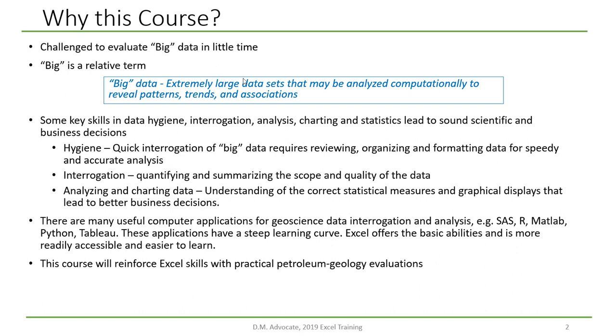The formal definition of big data might be extremely large data sets that may be analyzed computationally to reveal patterns, trends, and association. Some of the key skills that you'll need to know about are data hygiene, data interrogation, data analysis, charting, and statistics that will lead to sound scientific and business decisions.